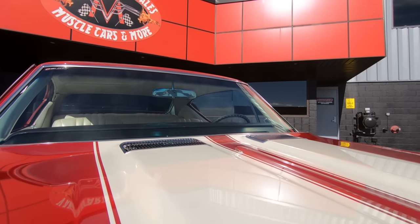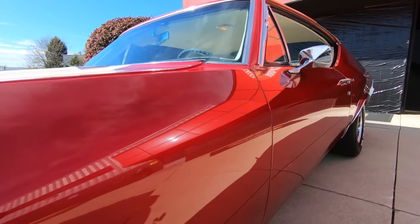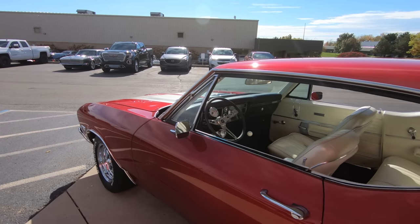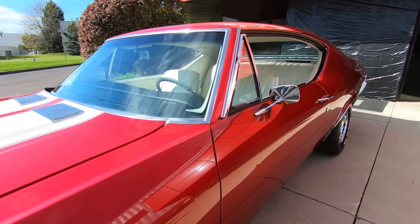The white stripes are looking sweet and she is absolutely gorgeous. As you look down the side of the car, straight as an arrow — that is just some beautiful paint. Gorgeous car.